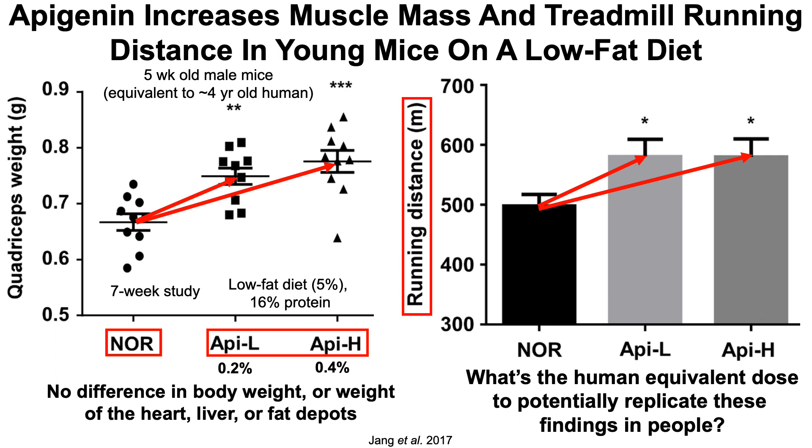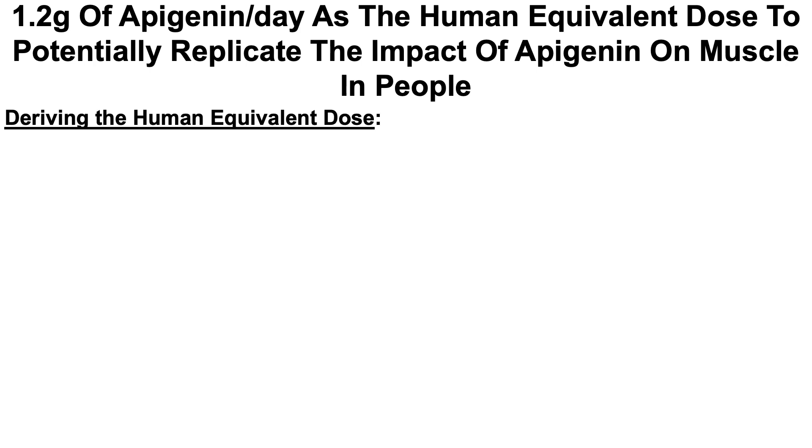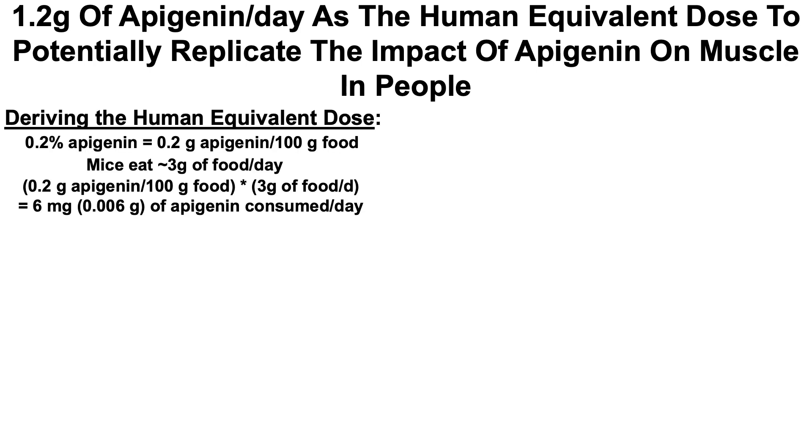Mouse studies are interesting, but what's the human-equivalent dose that could potentially replicate these findings in people? The short answer is 1.2 grams. Let's derive the human-equivalent dose. Looking at the low-dose apigenin group — 0.2% — that translates into 0.2 grams of apigenin per 100 grams of food. Mice eat about 3 grams of food per day, so when you multiply these values, you get 6 milligrams, or 0.006 grams, of apigenin consumed per day.